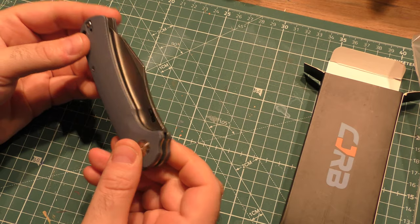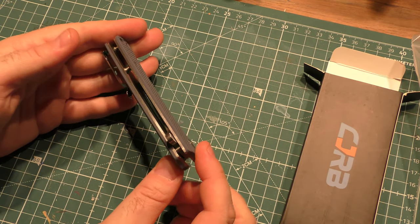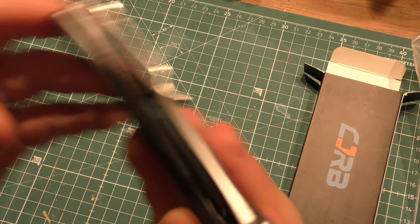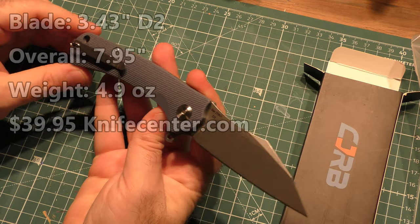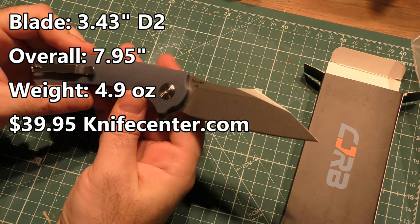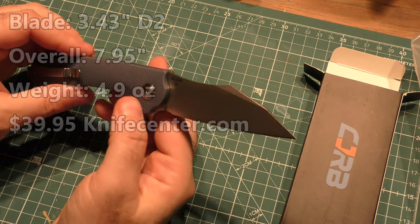Nice looking barrel spacers though — very clean, simple look for the knife, which is cool. It doesn't look like there's a lot of markings on the blade, and it is serialized, which is cool. Pretty nice ball bearings in there. I remember when ball bearings was like a high-end premium selling point, and now everything's got it.